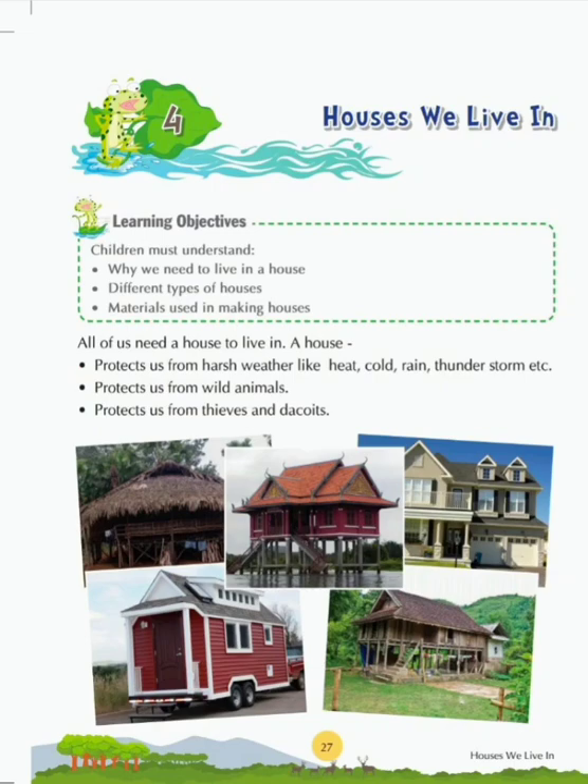Good morning students. Today we are going to study about houses. A house provides a sense of security and well-being. It protects us from extreme weather conditions and provides shelter. People live in different kinds of houses — some live in temporary houses while others live in permanent houses. The name of the chapter which we are going to study today is Houses We Live In.